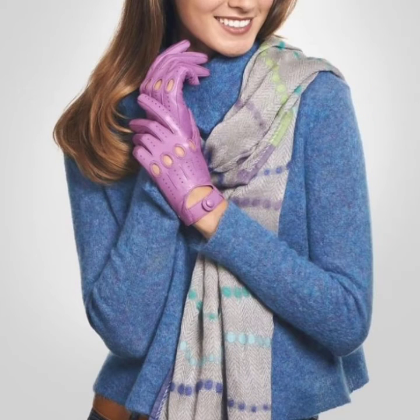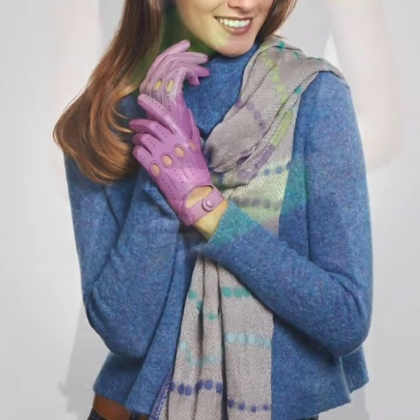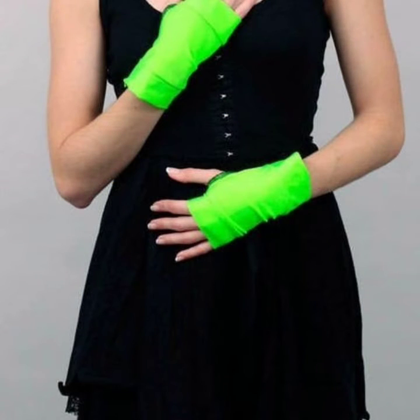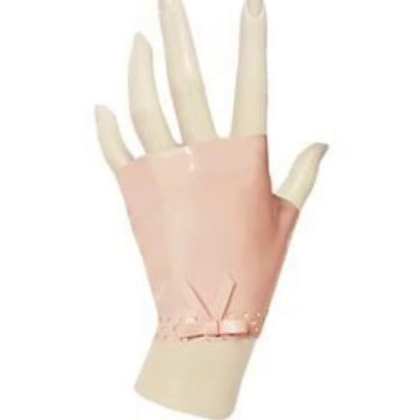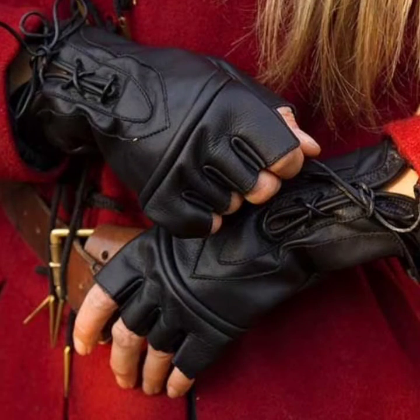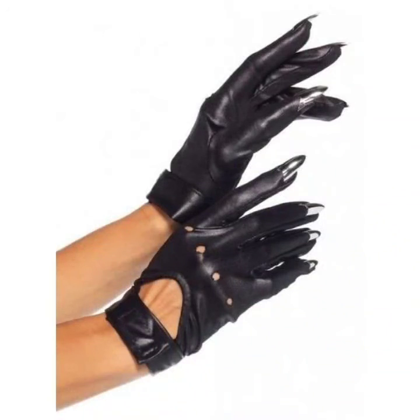Don't forget to like my videos and share them with your friends and relatives. Also give your feedback in the comment section about the collection — how was the video and how were the designs of the leather and latex short and fingerless gloves.